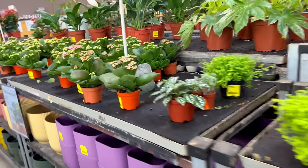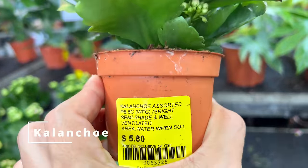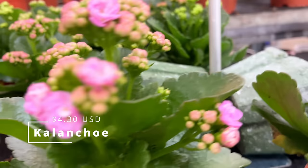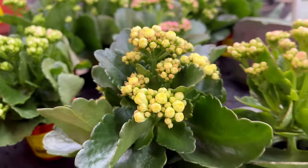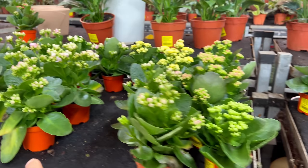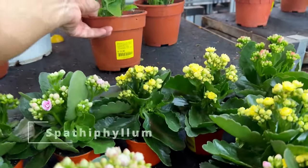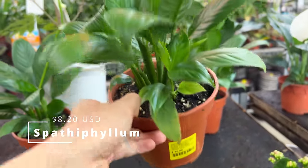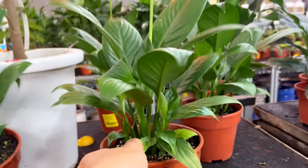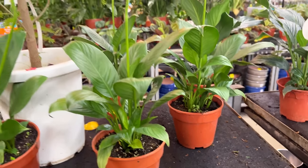Let's look at some of these Kalanchoes. They are the same genus as the mother of thousands. This assorted one is $5.80. They do flower — these guys are known for their flowers. The succulent-like leaves suggest that they don't like a lot of water, but this is one of the plants that can actually bloom well indoors. And there's a peace lily about this size for $11 here in Singapore. It's really gorgeous, it's got a little flower coming out, with multiple vines in the pot. It's going to bush out very quickly.